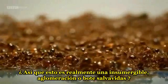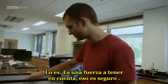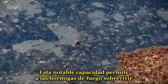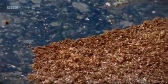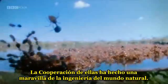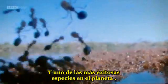So this is really an unsinkable, self-healing lifeboat. It is. It's a force to be reckoned with, that's for sure. This remarkable ability allows the fire ants to survive the worst floods of the Amazon. Cooperation has made them an engineering marvel of the natural world, and one of the most successful ant species on the planet.